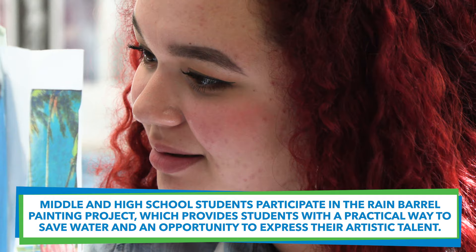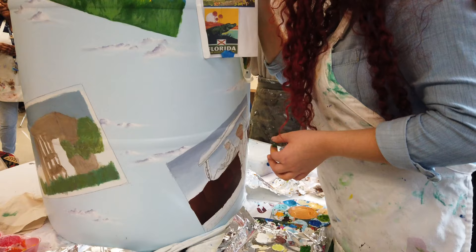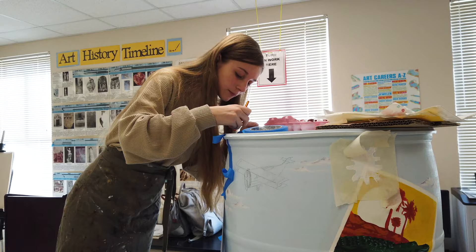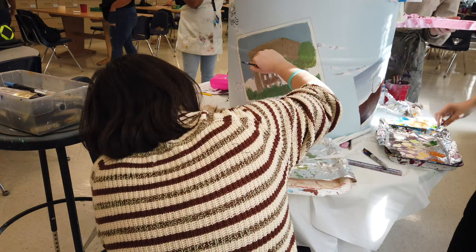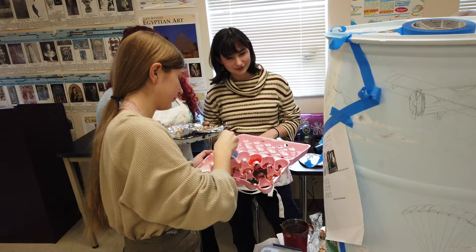We are working on the Rain Barrel Water Conservation Project. Our overall theme for this year is Orlando and Orange County Landmarks. Students have picked four or five different landmarks that they're interested in. They've come up with these ideas from nature landmarks to architectural landmarks, things that are downtown, and they're also going to be working on some vintage style postcards within that frame.